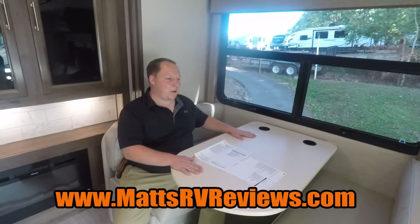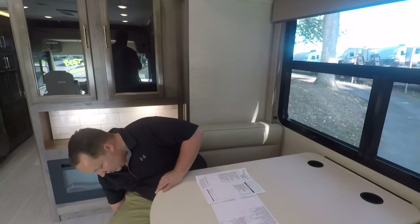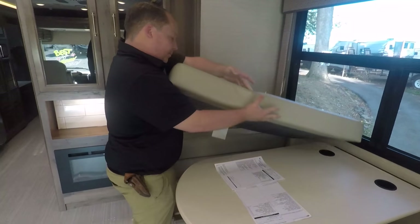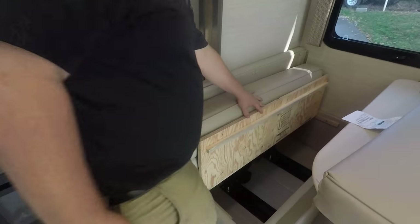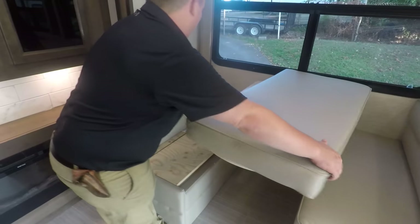This dinette drops down to make a bed. I love how there are cup holders — very nice. There is storage underneath these seats on both sides as well.